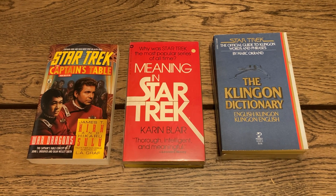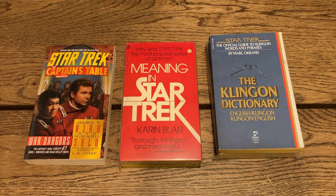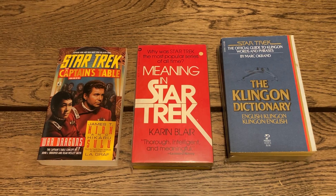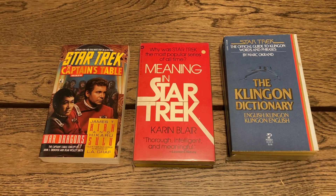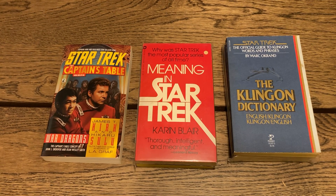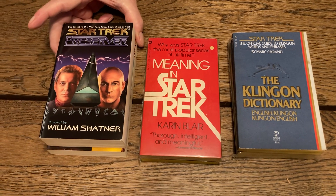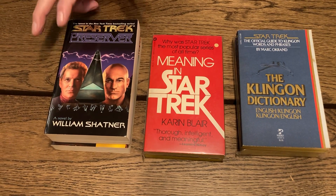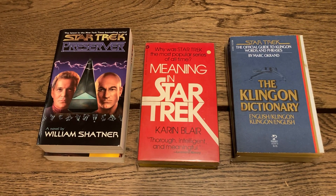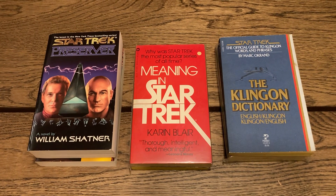'Preserver' — a Star Trek novel by William Shatner, though this is William Shatner with Judith Reeves-Stevens and Garfield Reeves-Stevens. The paperback is from 2001. I would venture to say that the Stevens' wrote this book and not William Shatner. It's a book about Kirk and McCoy. The next one is 'Strangers from the Sky.'